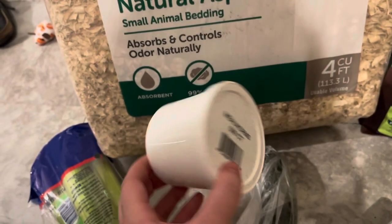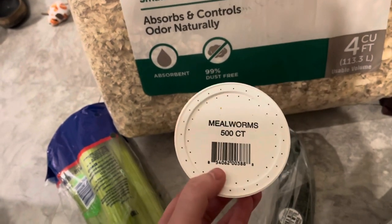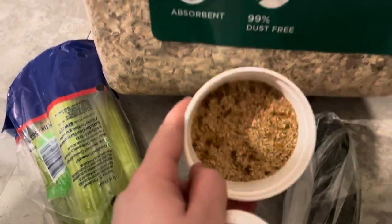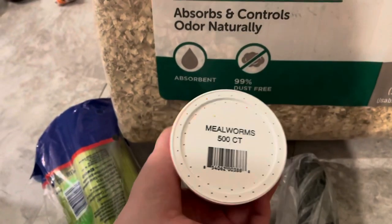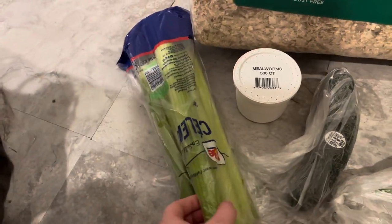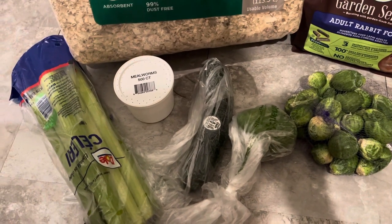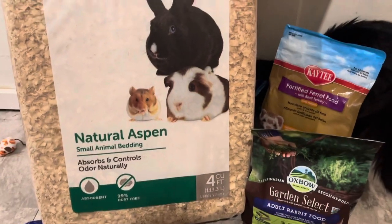I also got this container of mealworms — I made a pretty big order of feeder insects but I needed some in the meantime, so I got these from my local pet store. My local pet store sells a lot nicer quality than Petco, but they're expensive — this was $15, so not something I do frequently. I also went ahead and got some more celery, a cucumber, a green pepper, and a bag of Brussels sprouts from Walmart to go along with the bunnies' salads in the morning.